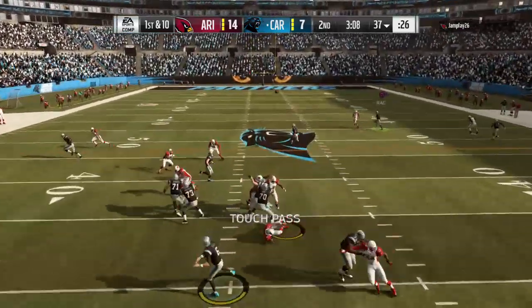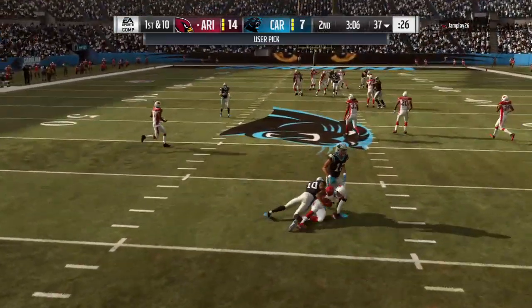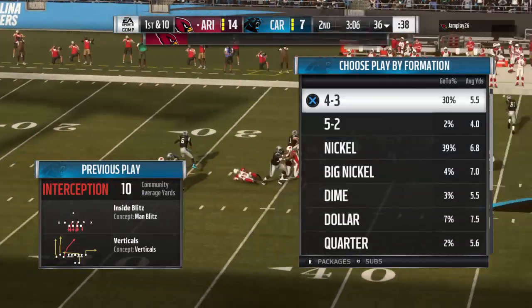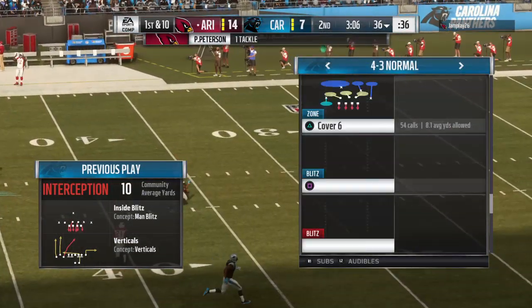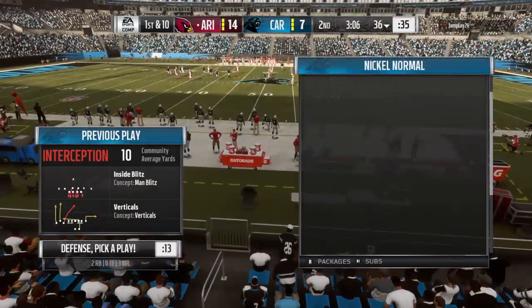They'll look to throw now on first down and the defense has it covered — it's intercepted, picked off at the 36, and they take possession of the football at the 36 yard line.